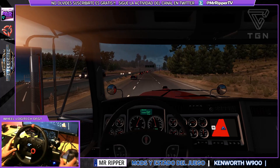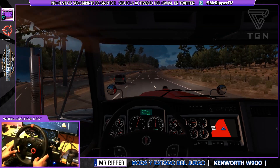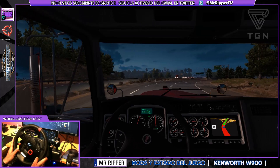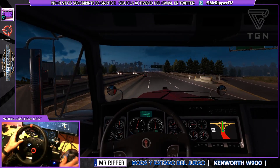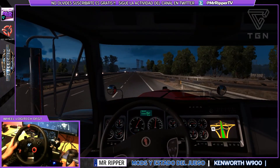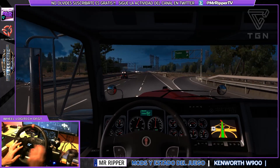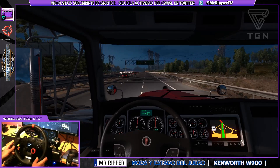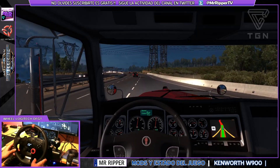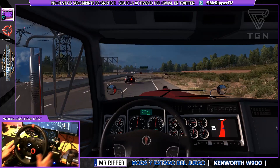No sé cuántos kilómetros nos quedan, pero estamos cerquita ya del destino. También llevo un mod que se llama collision, que la verdad está bien chulo y yo no lo conocía. Le da mucho realismo: es un poco incordioso, pero le da bastante realismo al tema del enganche de los camiones. Tienes que enganchar el camión justo en el sitio exacto. El camión va a enganchar de todas formas, pero le da un toquecillo muy chulo al tema de enganchar las cargas y los remolques.